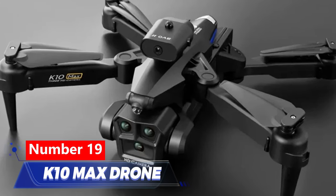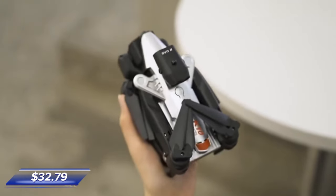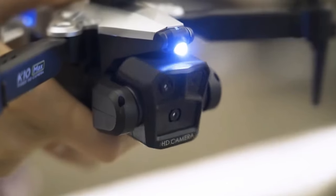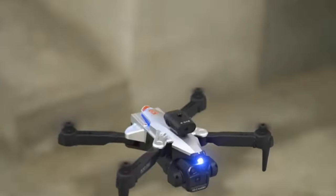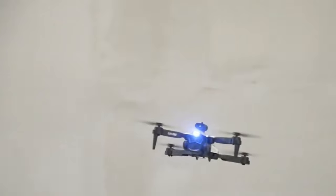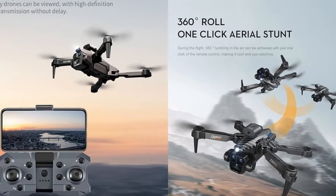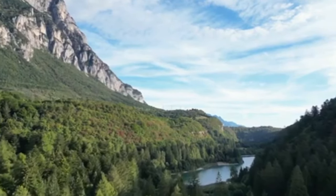Number 19: K10 Max Drone, priced at $32.79. It boasts three HD cameras capturing vivid 8K photos. Intelligent obstacle avoidance technology prevents collisions, ensuring confident flights. With one-key return and GPS navigation, flying is worry-free. Enjoy up to 18 minutes of flight time for capturing exquisite details. Packed with features like foldable arms and electronic fence protection, it's your gateway to stunning visuals and new perspectives.